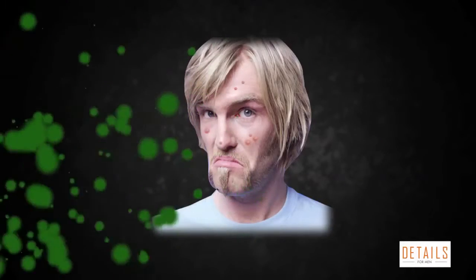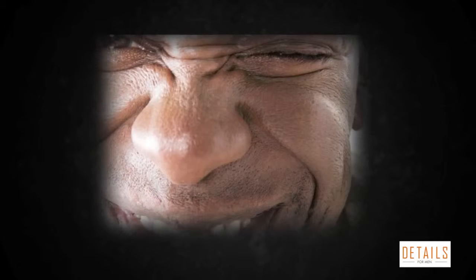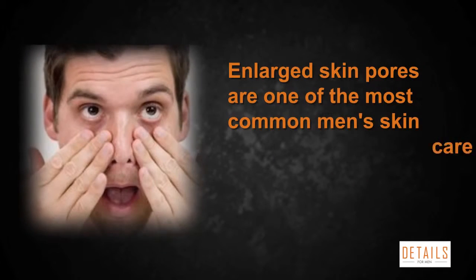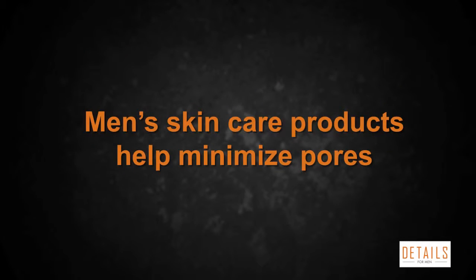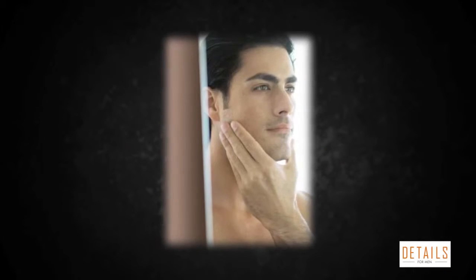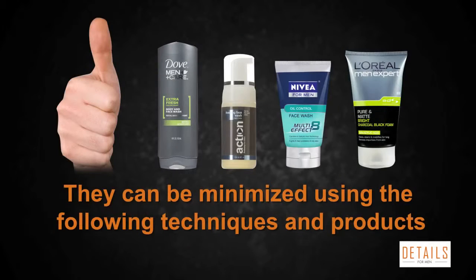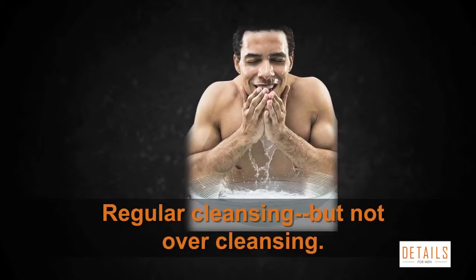If that collection of substances clogs skin pores on your face, it results in blackheads, pimples, and sometimes more insidious blockages and infections. Some people are born with larger than normal pores, and people who don't take care of their skin can end up with ugly, oil-saturated pores that look bigger than they really are. Enlarged skin pores are one of the most common men's skincare problems. The bad news is the size of your pores can't be reduced — the good news is they can be minimized.